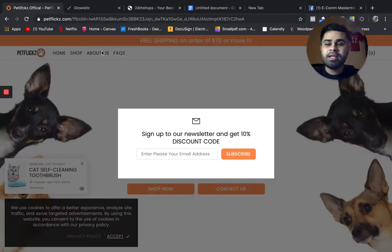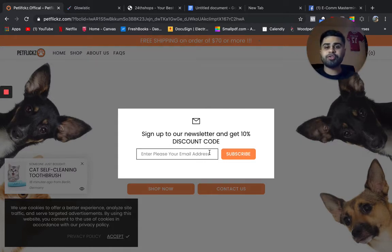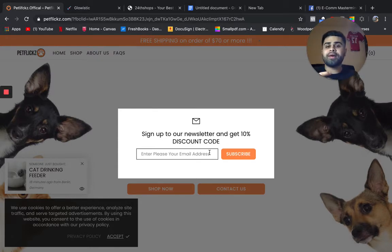The first store we have is Petflix — this is a pet niche store. It's good that you have a pop-up, because you want to build an email list over time. Especially if you have a store you want to build into something sustainable and long-term, you want quality customers, revisiting customers, and lifetime customers. You want to build a community — that's what a brand is really about.